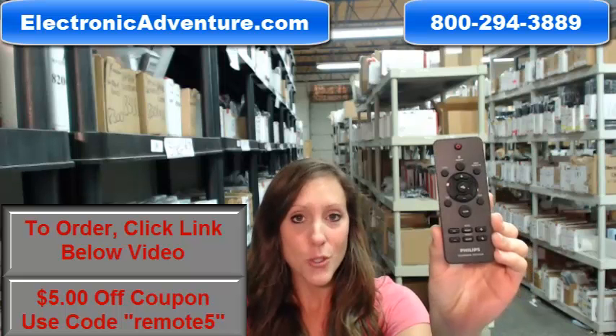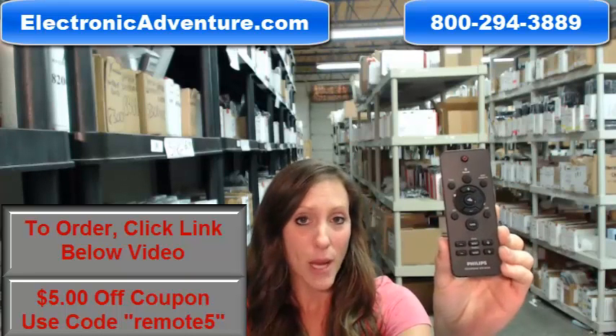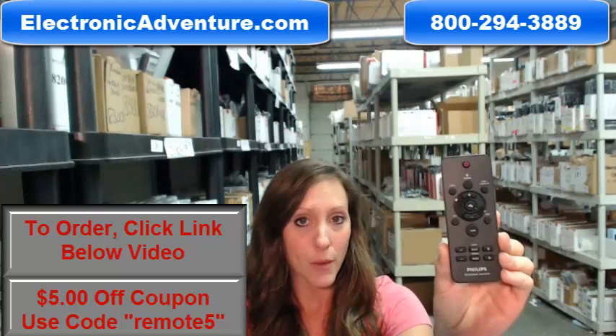We have been in business for over 20 years and we want you to feel confident shopping with us every time. That's why we are committed to shipping your product out within 24 to 48 hours of receiving your order.